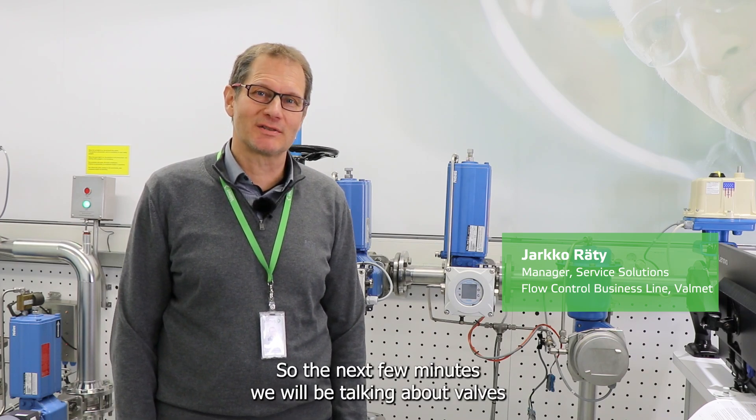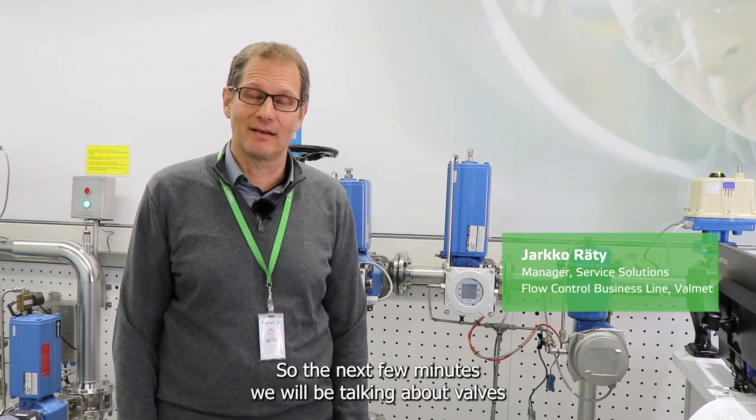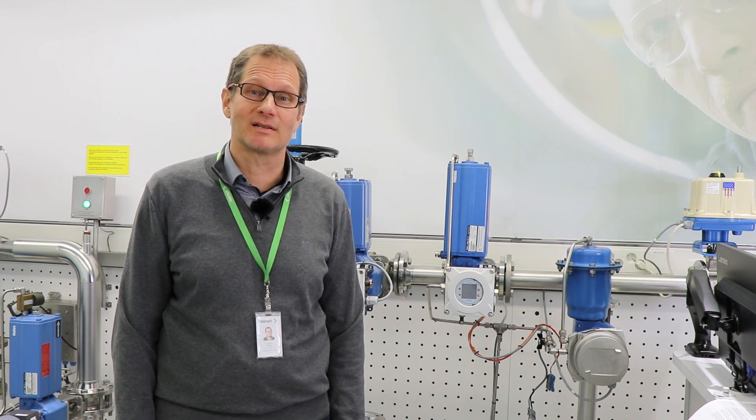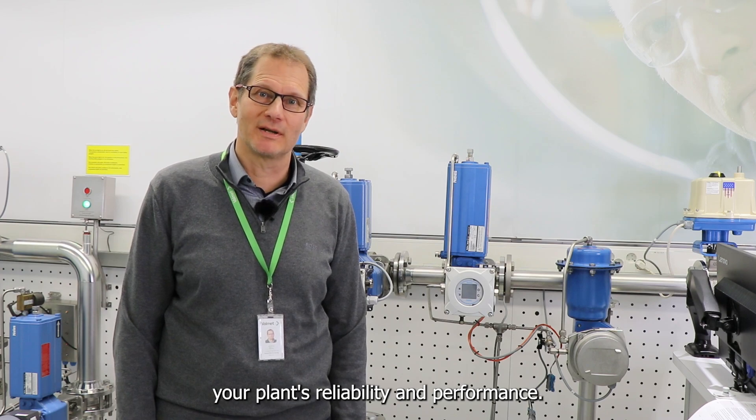In the next few minutes we will be talking about valves and how they can be used to maximize your plant's reliability and performance.